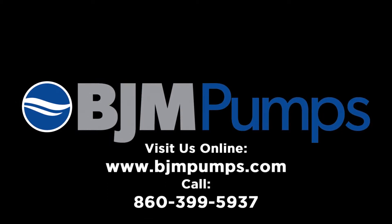Visit BJMpumps.com or call us at 860-399-5937 to learn how we can help you achieve your operational goals.